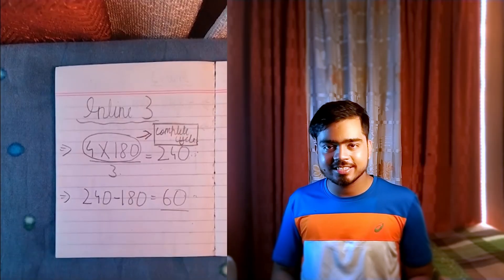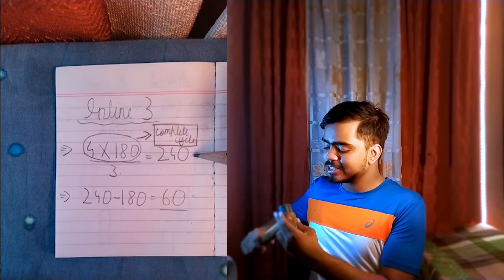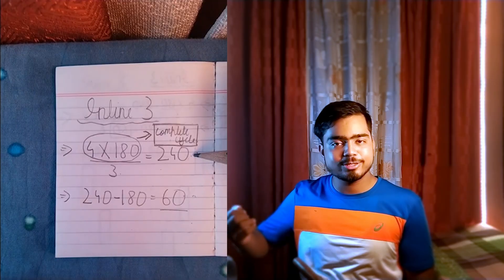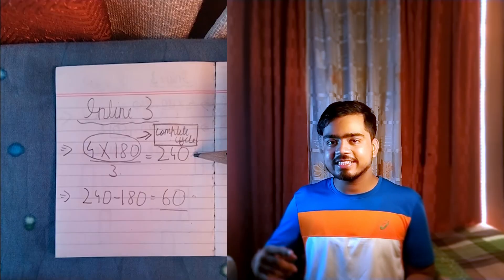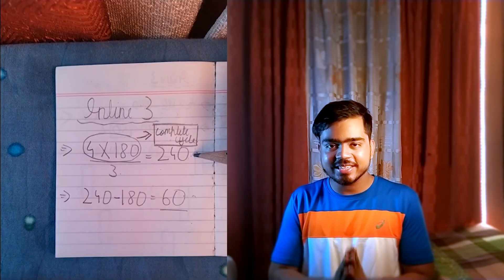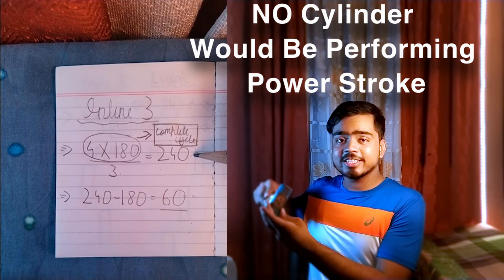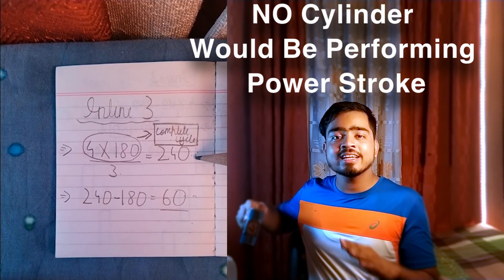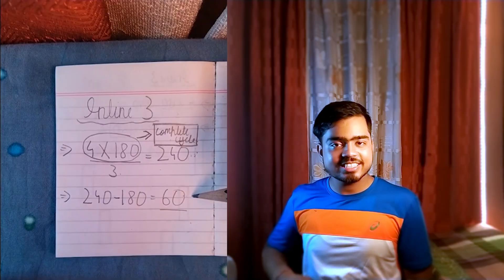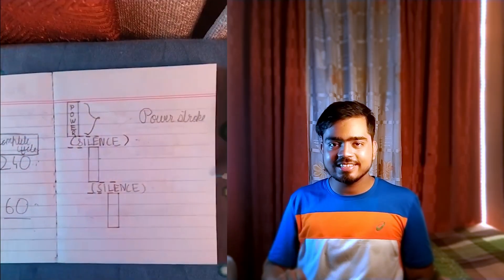Let's start with the 3-cylinder engine. If we divide 720 by 3, we'll get 240. The first power stroke happens, then the crankshaft will rotate by 240 degrees, and then the next power stroke will begin. If we subtract 180 — the duration of one power stroke — from 240, we'll get 60. Which means that after the first power stroke has ended, there are going to be 60 degrees of nothingness where no power stroke in the entire engine will be happening. At this state, the engine is known as silence. As you can see from the diagram, there is this silence in the internal combustion process of a 3-cylinder engine.